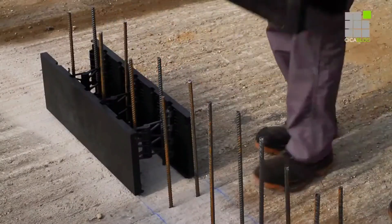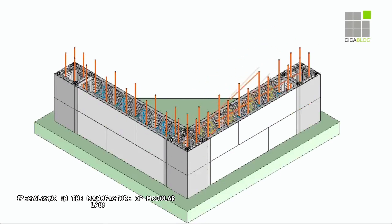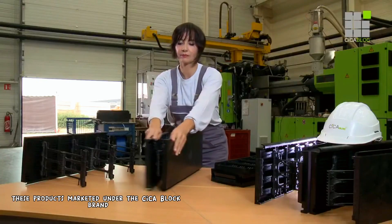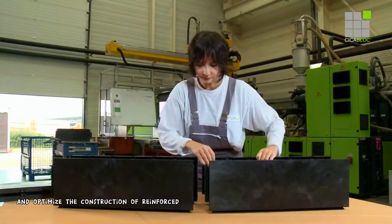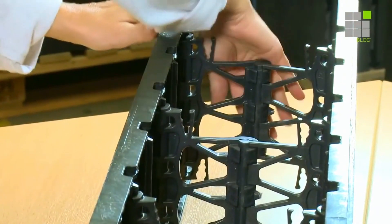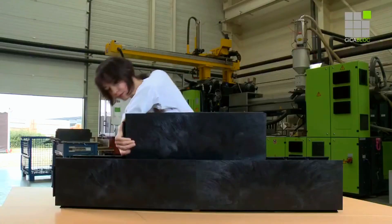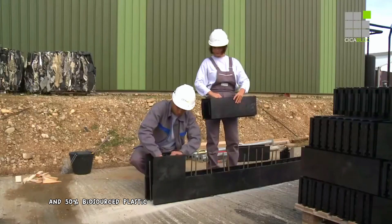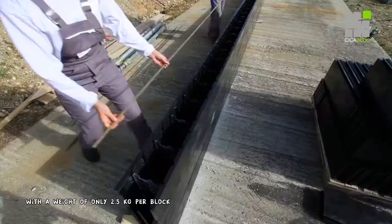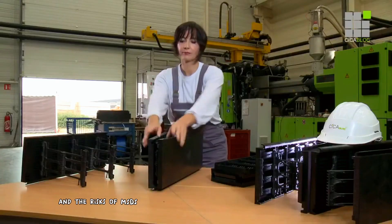Cica Block Industry is a company specializing in the manufacture of modular lost-formwork products made from recycled and bio-sourced plastic. These products, marketed under the Cica Block brand, are designed to facilitate and optimize the construction of reinforced concrete walls. Composed of 50% recycled materials and 50% bio-sourced plastic, Cica Block blocks reduce the environmental impact of construction. With a weight of only 2.5 kg per block, Cica Block is easy to handle and implement, reducing the arduousness of the work and the risks of MSDs.